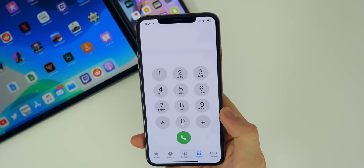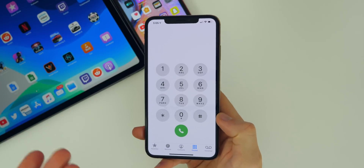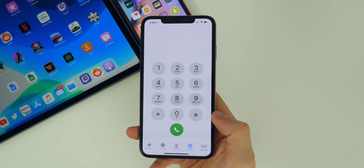Now when you ask Siri to call somebody, it will actually auto-switch to speakerphone. Because obviously Apple knows that you're going to be far away if you're asking Siri to call somebody, so it's going to switch to speakerphone by default, which is really nice and convenient.